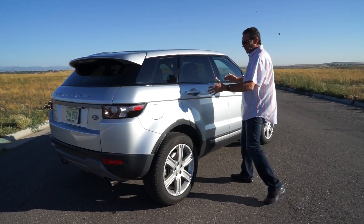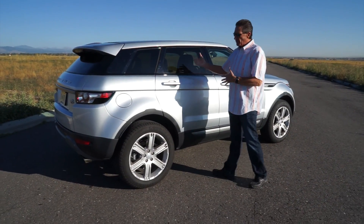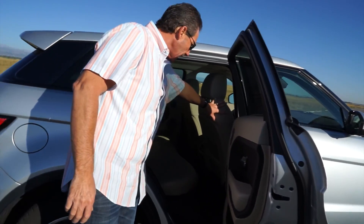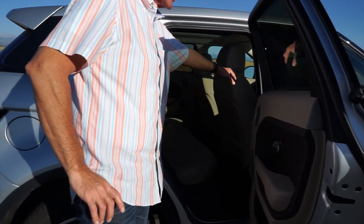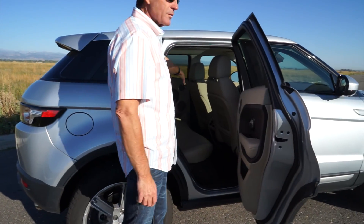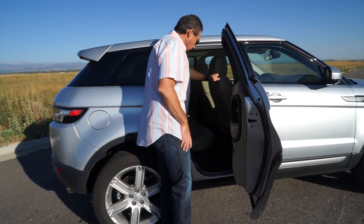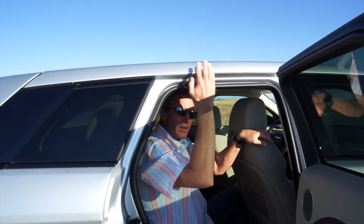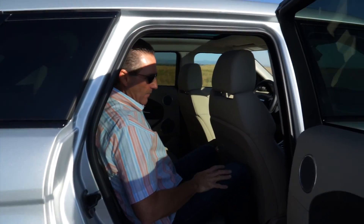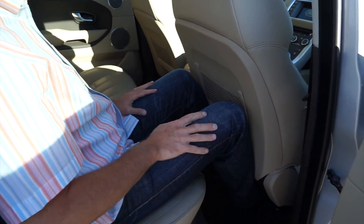I'm 5'10" and you can see this car is not that big. As I climb into the back seat — this seat is all the way back. I had somebody about 6'2" riding with me this weekend and my 6'2" passenger fit in the front seat just fine. Our two wives were in the back — a little bit shorter — and they fit in fine. There was plenty of room for all four of us. As you can see at 5'10" with the seat all the way back, I do have plenty of room.